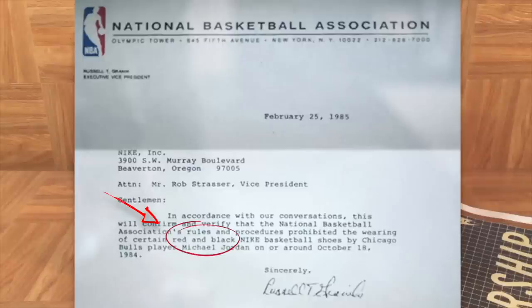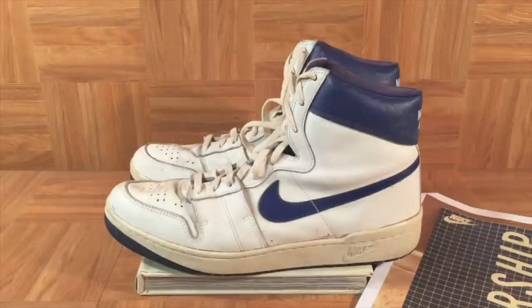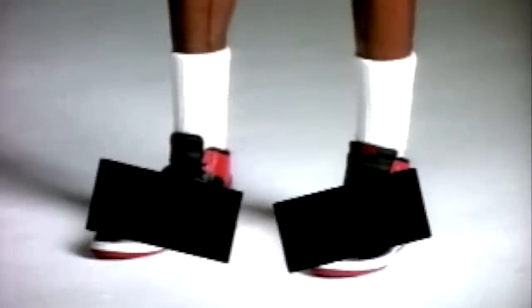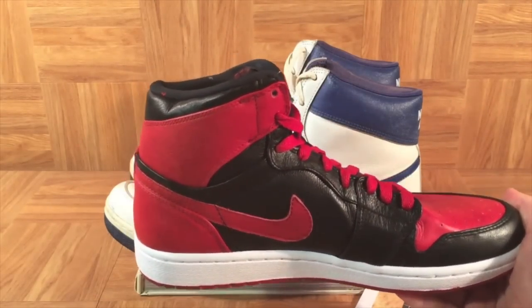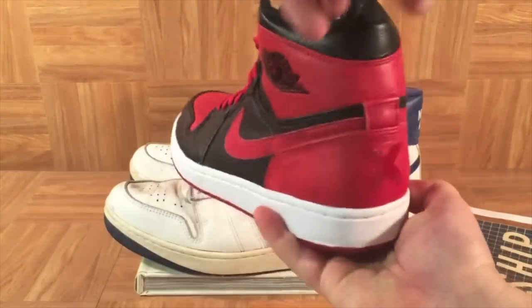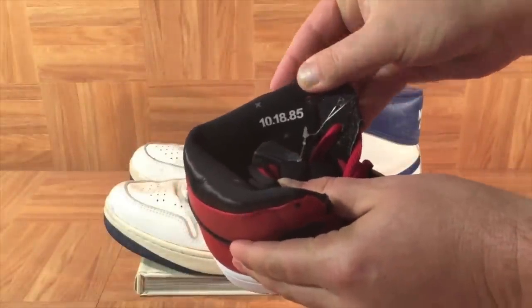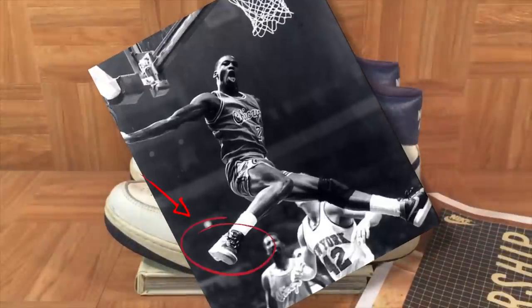Michael Jordan did not break out the Air Jordan 1 until November 17th, 1984, against the Philadelphia 76ers. So the black and red Nikes that were banned by the NBA on October 18th, 1984, had to be the Air Ships. Nike has kept up this myth and led us to believe that it was the Air Jordan 1 that was banned. As recently as 2010, Nike released a pair of shoes commemorating the NBA banning Michael's kicks — and they even wrote the date on there as 10-18-1985, which was the wrong year and the wrong shoe.